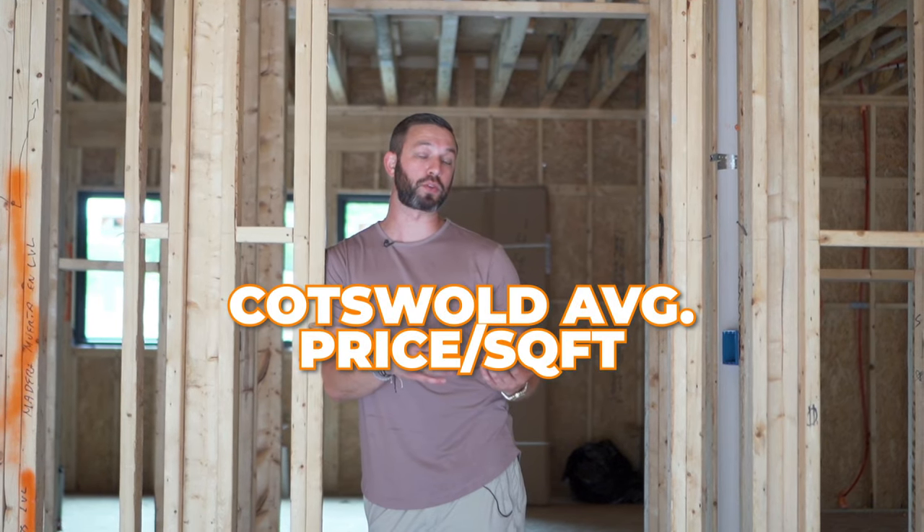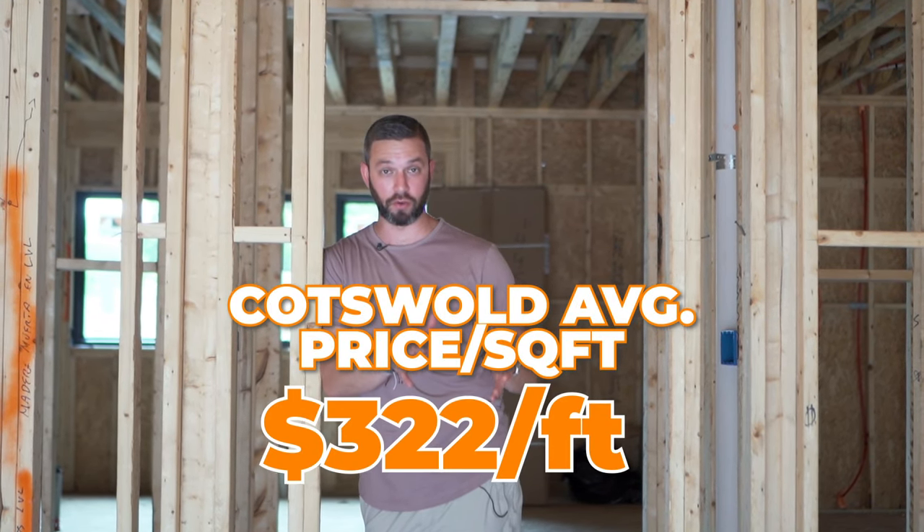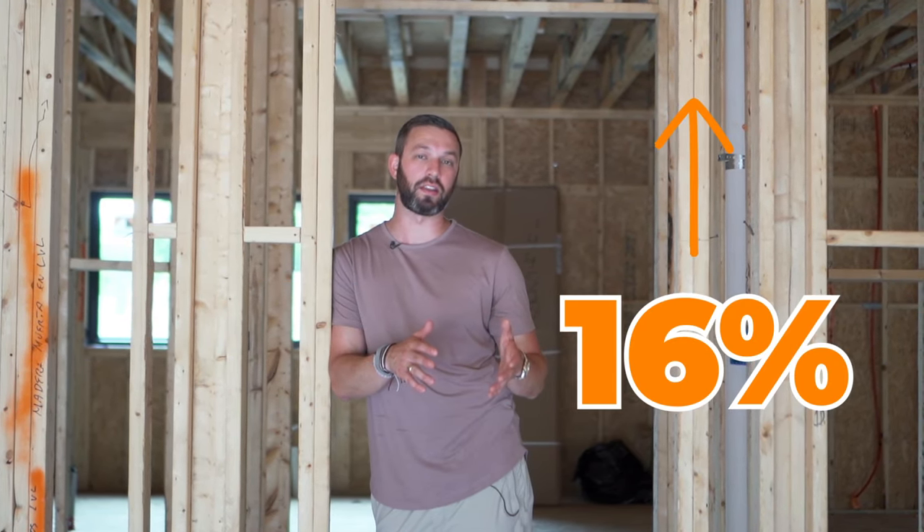Right now we're actually standing inside of a luxury duet that's getting built by Hallmark Building on Walker Road in Cotswold. One of the reasons that a lot of builders are moving towards Cotswold is because the average price per square foot is around $3.22 a foot, and it's gone up 16% in the last year. So there's a lot of demand here, and these builders are starting to move into the neighborhood, which is driving even more demand.